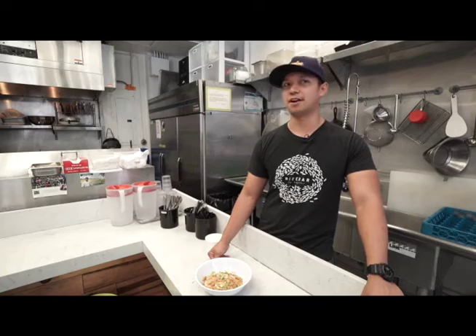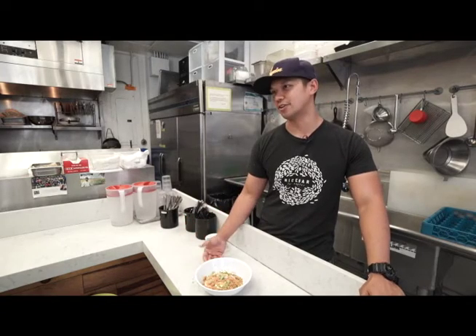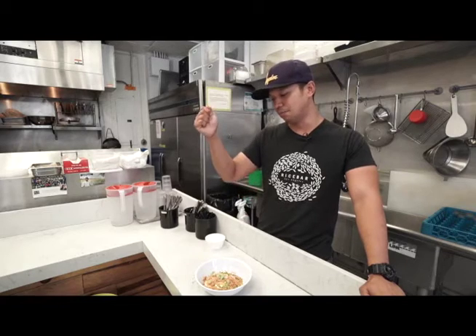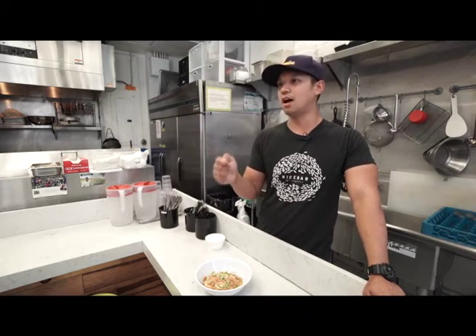It's luglugan — because in Pampanga, that's what we call it. It's one of those very regional dishes that people get very emotional about. They ask, why do you call it this way or that way? It's luglugan because you blanch the noodles in hot water.